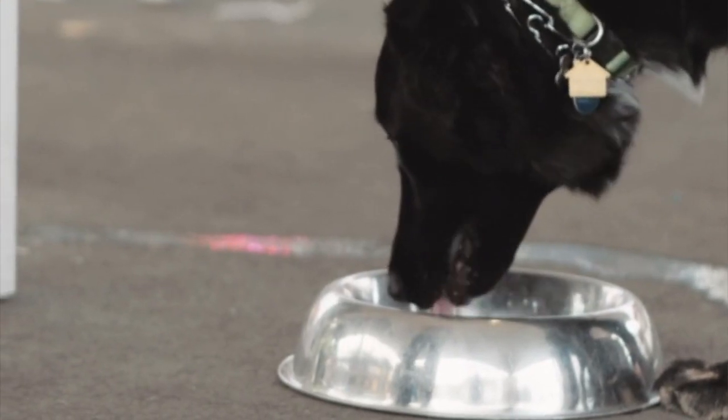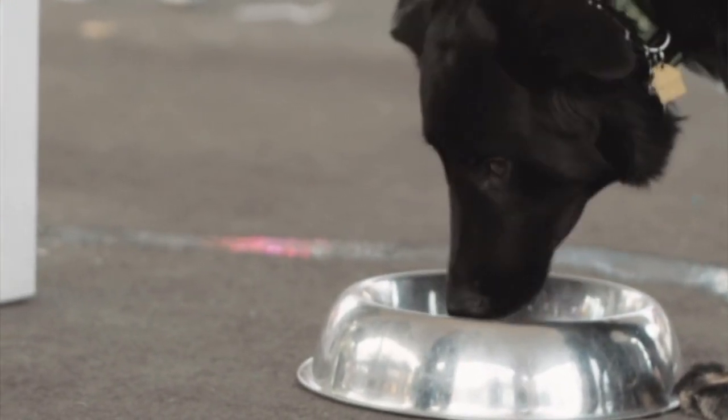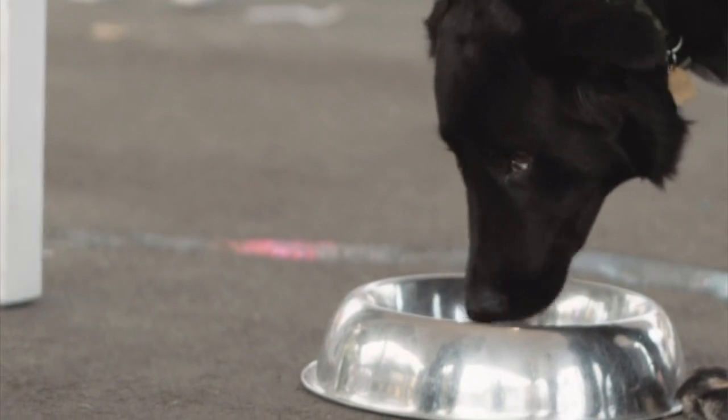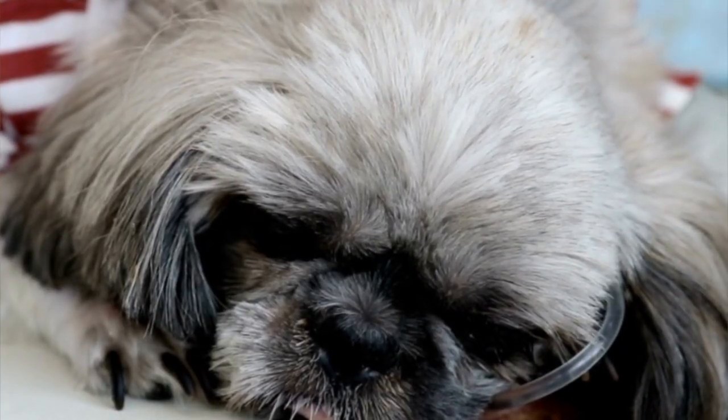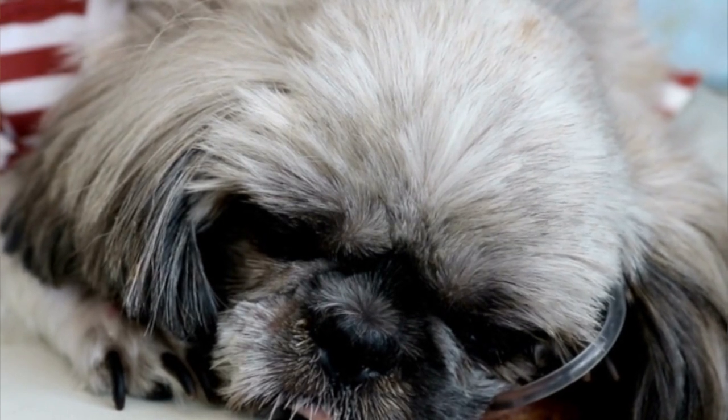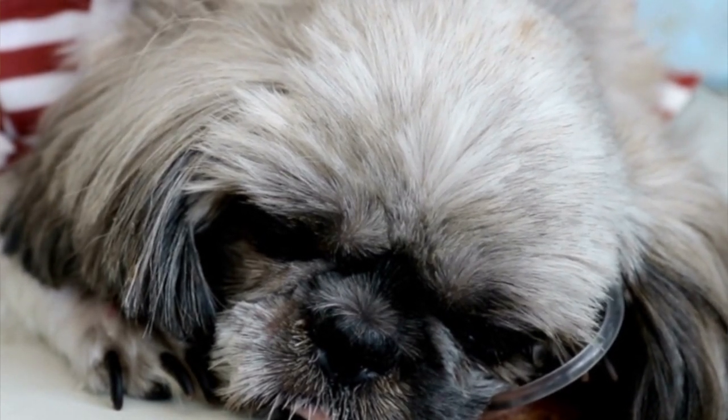Other symptoms that you might see include an increased thirst, a lack of appetite, and your dog might become quite lethargic. We can also sometimes see vomiting or a distended abdomen. If you notice any of these symptoms, particularly if we're in that time frame of your dog having just finished a season, it's really important to seek veterinary advice.